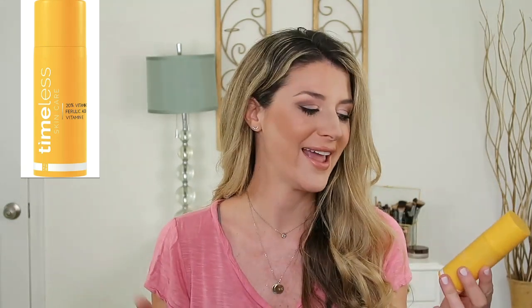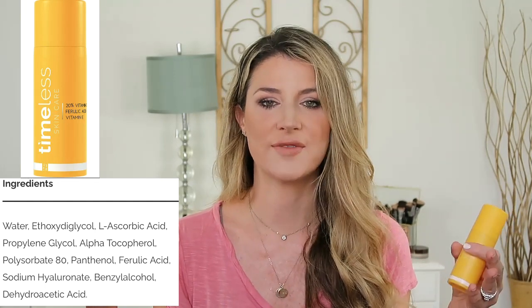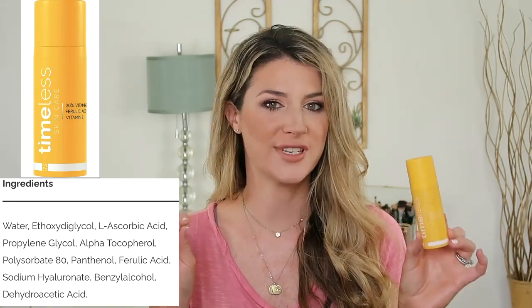This has 20% vitamin C, ferulic acid, and vitamin E - those essential antioxidants that keep the vitamin C stable and effective. It has that key 20% concentration of vitamin C. Vitamin C, the pure form - the L-ascorbic acid - has been found most effective at 20%.